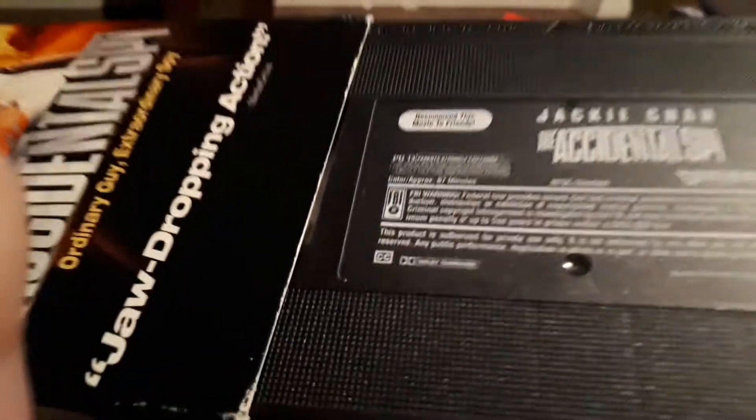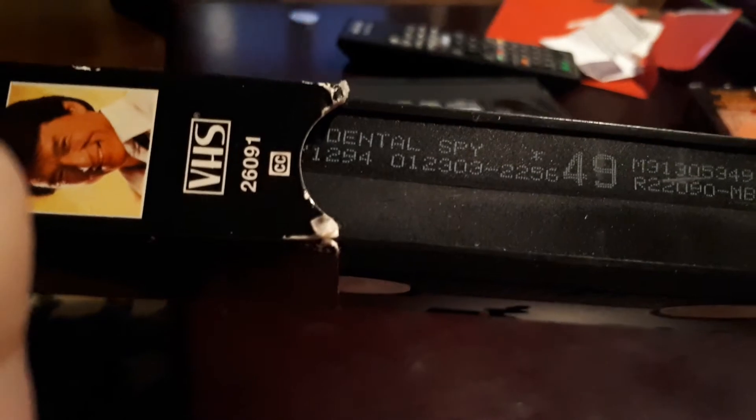If any of you have seen this movie, tell me if it's any good. I'll definitely still check it out. There's the tape label — they recommend this movie to friends. The print date is January 23rd, 2003. And then lastly, going for something very different, it's my only DVD I bought that day.